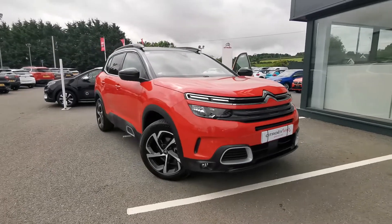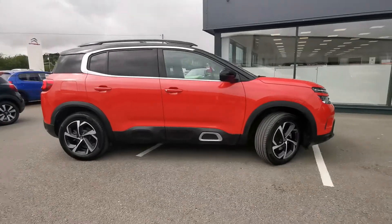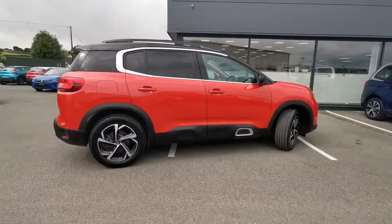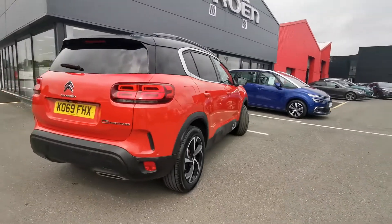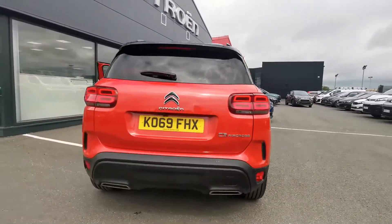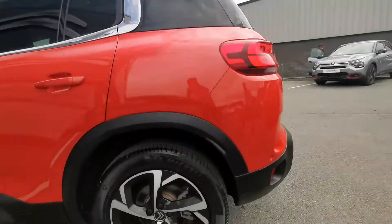Here we have a Citroen C5 Aircross. This model is the Flair model, which comes with 18 inch diamond cut alloy wheels. It's also got rear sensors and a reversing camera. There you can see those lovely alloy wheels.